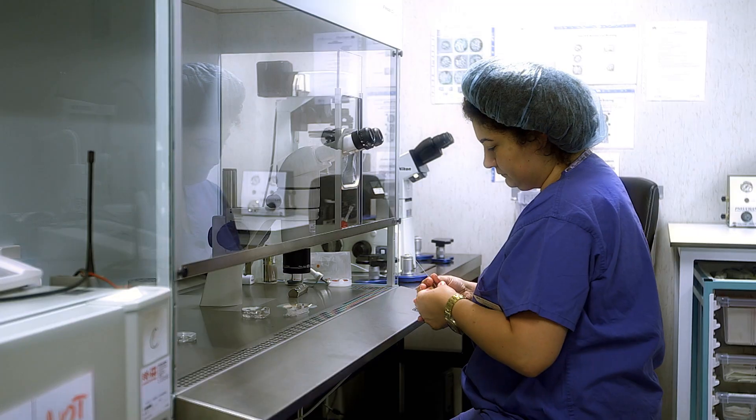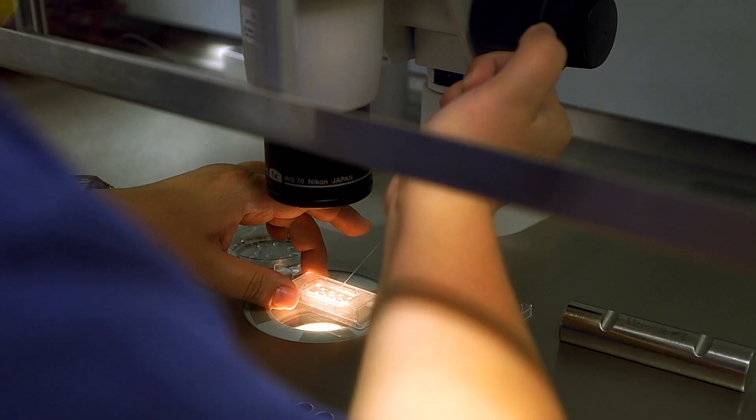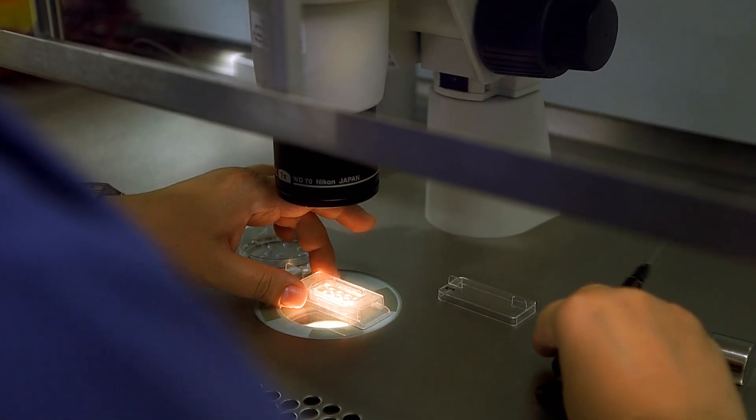It basically helps us to monitor how embryos are developing and growing without having to take them out, which is brilliant. The fact that we don't have to take them out of the incubator constantly actually helps us in several ways.